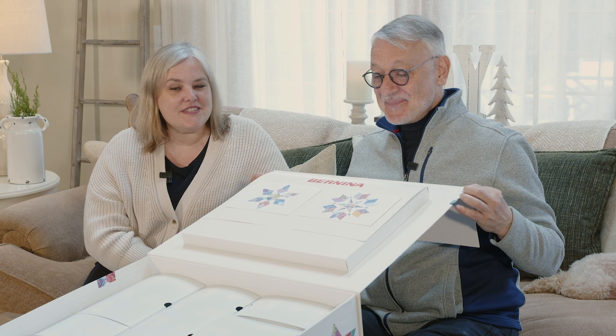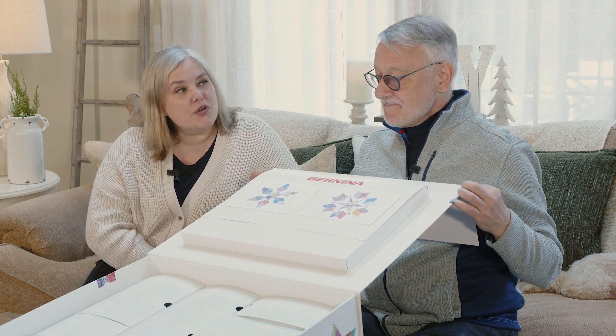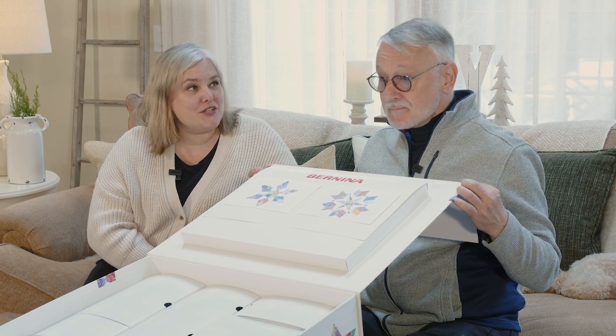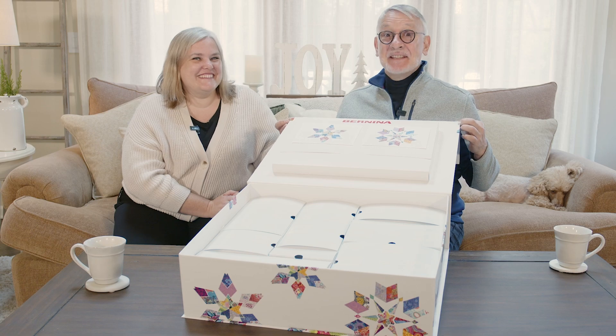So there's 12 different gifts, different kinds of things. And they are all things that if you are a sewist or a Bernina lover especially, you're really going to like. I can't wait. It'll be fun. Stay tuned for more.